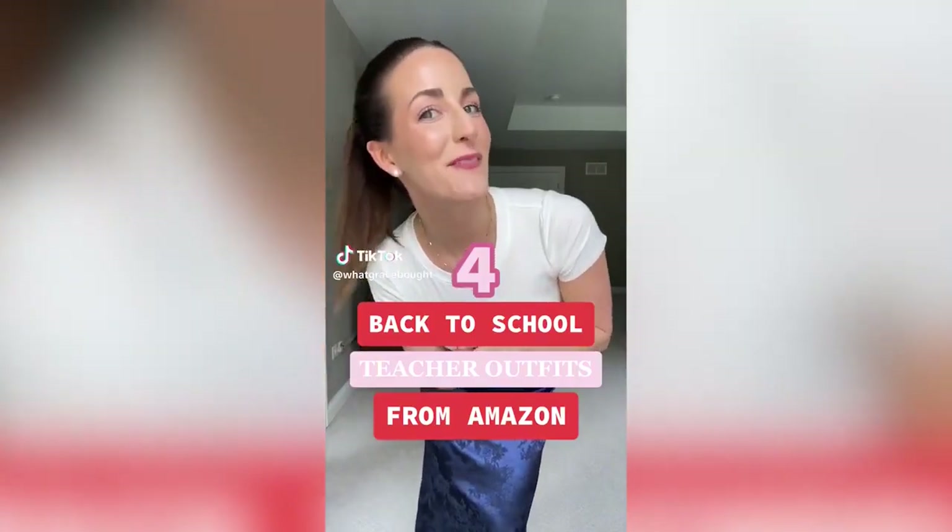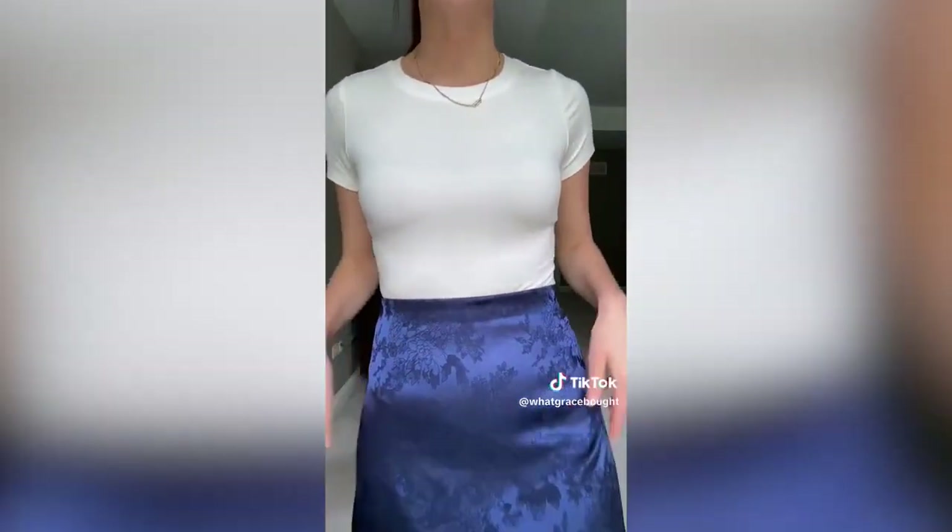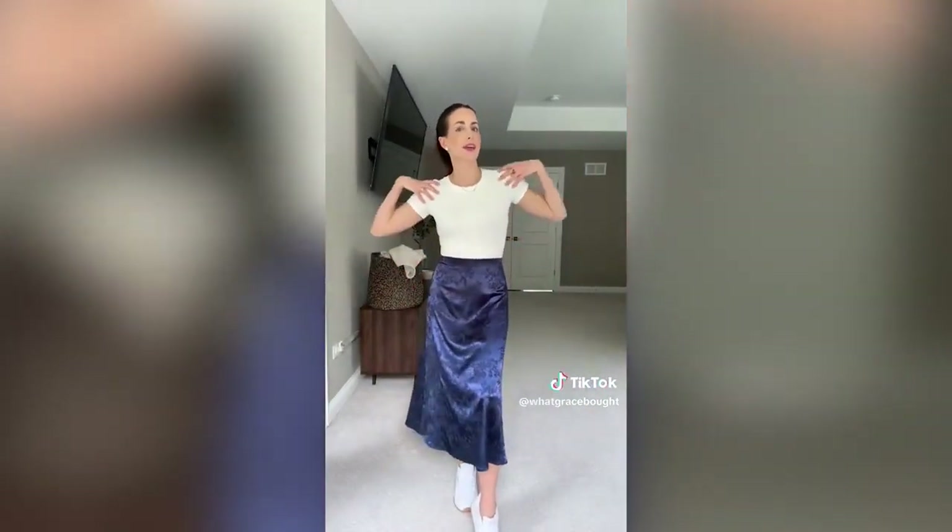Amazon back-to-school teacher outfits round four: starting off this haul with a more casual outfit because I paired it with sneakers. I have this satin skirt in three or four colors now — this one might be my favorite because it has a floral print and it's textured. I paired it with a t-shirt bodysuit so you can wear these satin skirts outside of the classroom in so many different ways — wineries, showers, dinner, all the things.